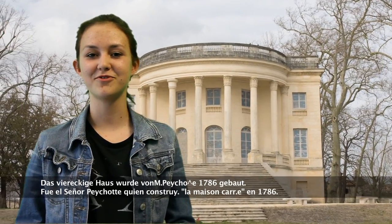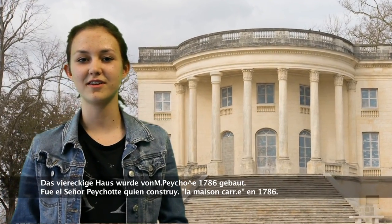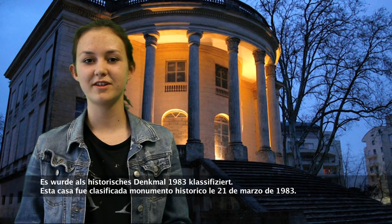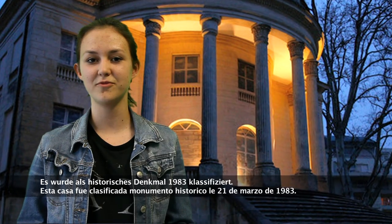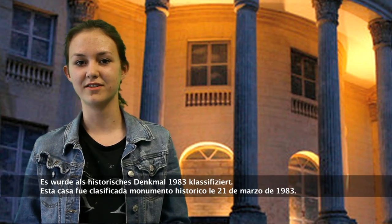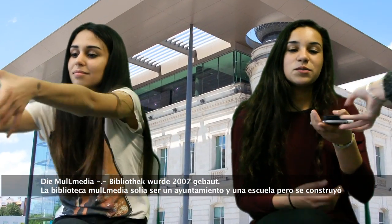Mr. Pechott built the square house in 1789. The building was classified as a historical monument on the 21st of March 1983.